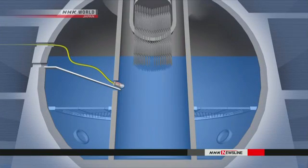Engineers lowered a submersible robot into the six-meter deep cooling water in the vessel. The image sent back by the robot shows an orange substance on a device that operates the fuel control rods. Objects shaped like icicles are also visible.